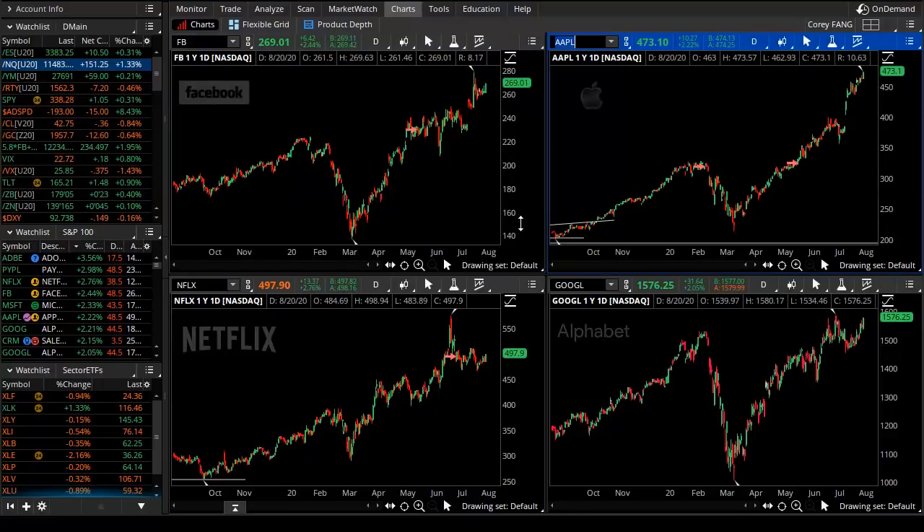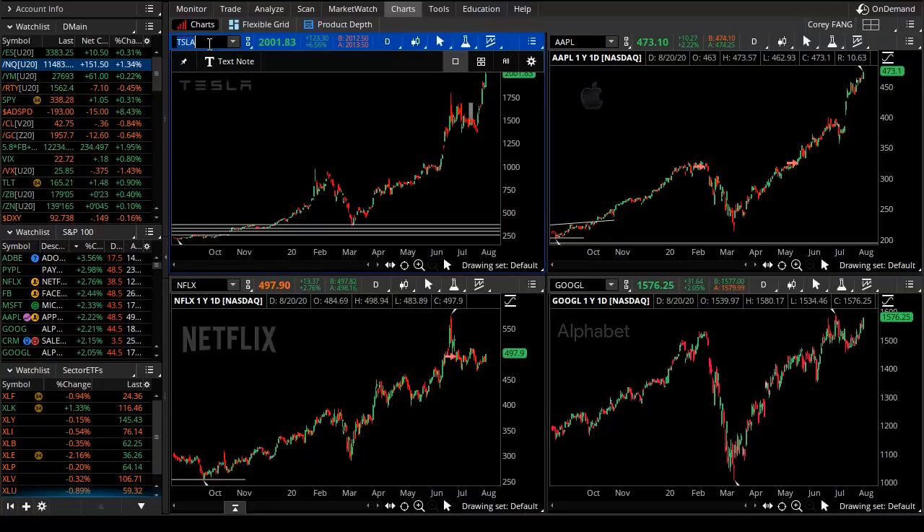The famous FANG tech stocks: Facebook, Apple, Amazon, Netflix, Google — and I'm also putting in Tesla. These are just strong tech stocks that keep getting stronger. That's the logic: that which is strong does tend to get stronger, that which is uptrending does tend to keep uptrending, but it doesn't usually do it like this.